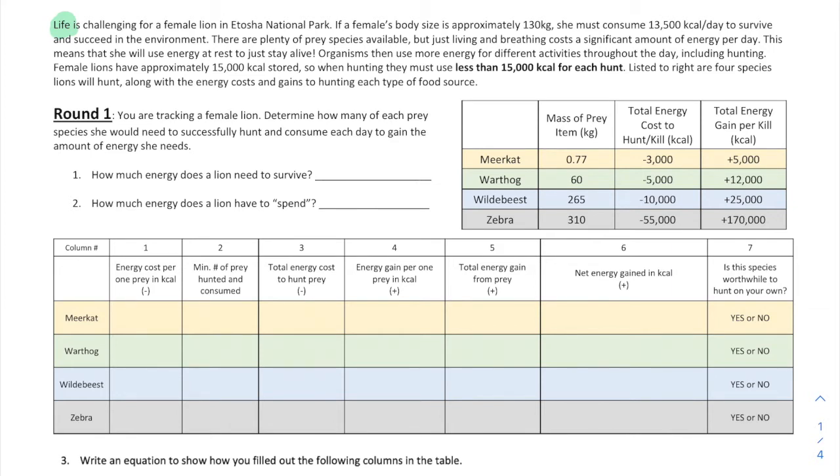Life is challenging for a female lion in Etosha National Park — a national park in Africa. If a female's body size is approximately 130 kilograms, she must consume 13,500 kcals per day to survive and succeed. There are plenty of prey species available, but just living and breathing costs a significant amount of energy per day — she will use energy just to rest and stay alive. Female lions have approximately 15,000 kcals stored, so when hunting they must use less than 15,000 kcals for each hunt.